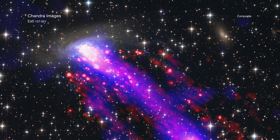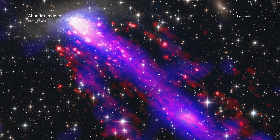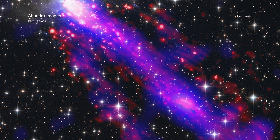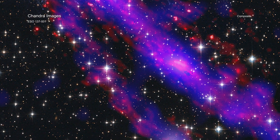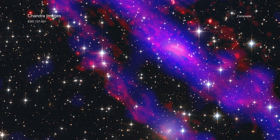Farther away, and on an even larger scale, ESO 137-001 shows what happens when a galaxy hurtles through space and leaves a wake behind it. Let's take a closer look at each one.